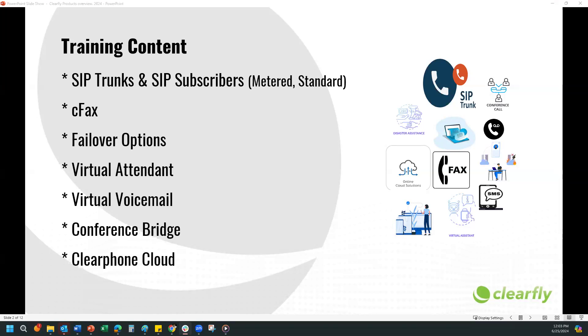SIP trunking is a game changer for businesses. You can choose the type and quantity of trunks, including local and long distance numbers. For metered trunks, local calling is included while long distance is charged per minute. Whereas standard trunks, or all-inclusive trunks, you get 1,500 minutes outbound long distance per call session, which can be pooled together. For example, if your customer is getting 10 SIP trunks on standard, they have 15,000 minutes because they can pool it.